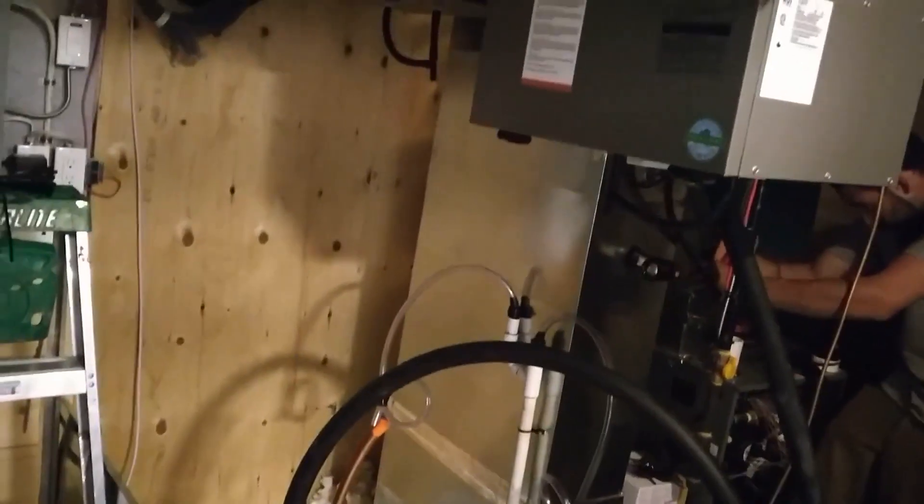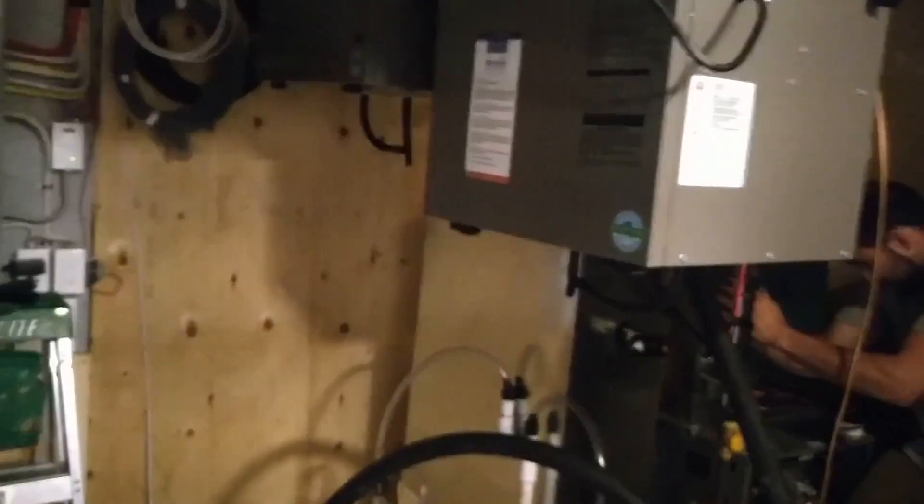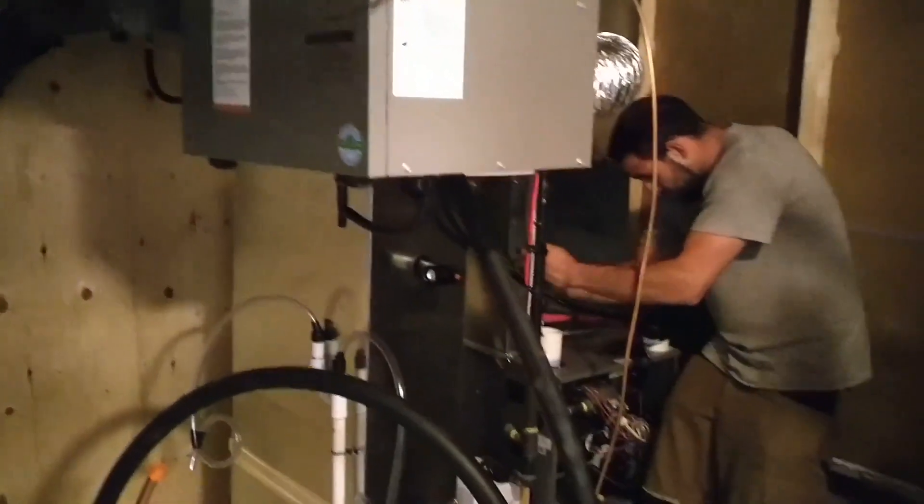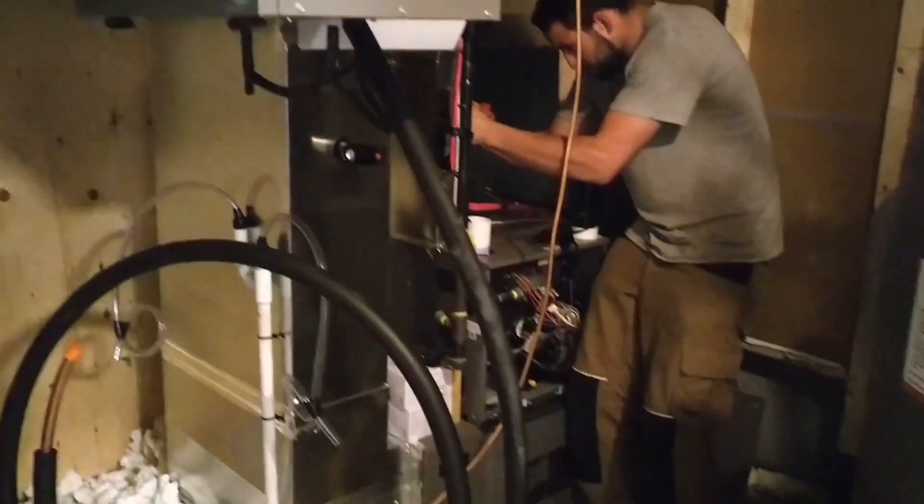You'll want to factor in fuel type when calculating costs. Typically, propane furnaces — especially given that they are more common in rural areas — tend to see higher prices compared to natural gas furnaces.